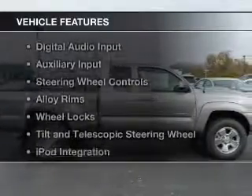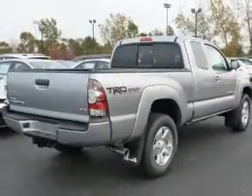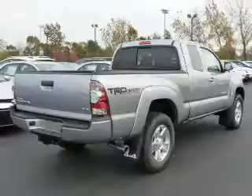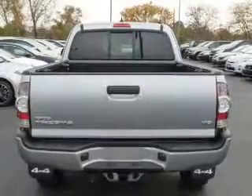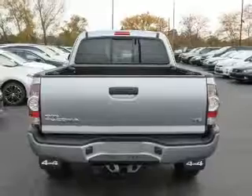The features include Bluetooth connectivity, Sirius XM satellite radio, digital radio, digital audio input, and auxiliary input, steering wheel controls, alloy rims, wheel locks, a tilt and telescopic steering wheel, and iPod integration.